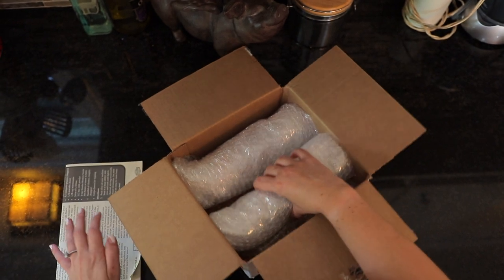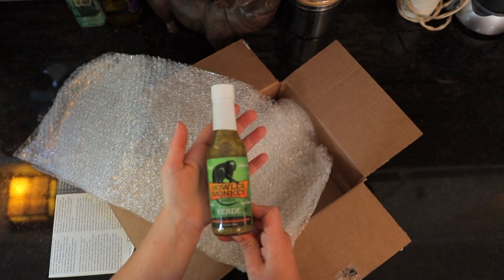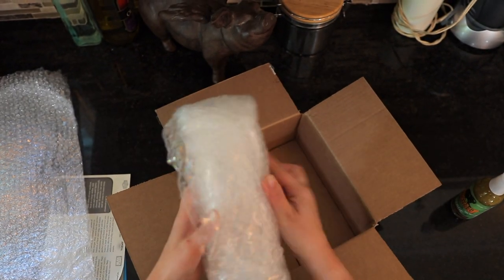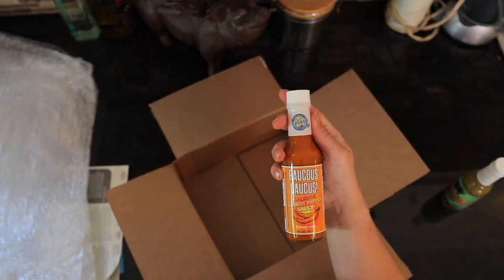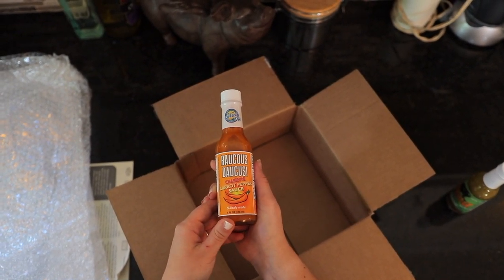So we've got our two hot sauces. This one is Howler Monkey — it's a verde hot sauce. And here we have our Raukas Daukas Caliente Carrot Pepper Sauce.